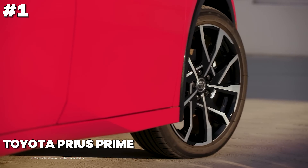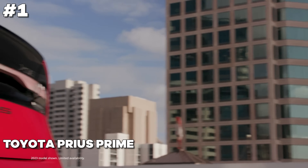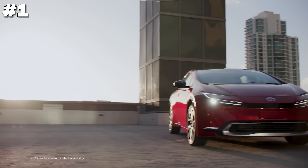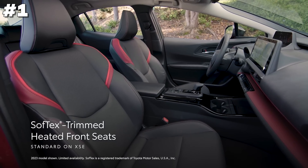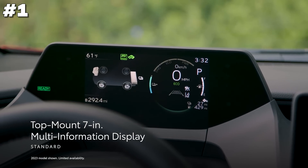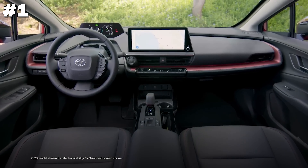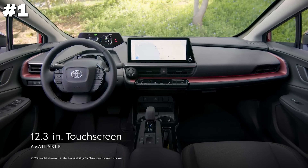The Toyota Prius Prime is an innovative plug-in hybrid that seamlessly blends eco-friendliness with cutting-edge technology. It offers the flexibility of electric-only driving for short trips and hybrid efficiency for longer journeys, ensuring maximum fuel savings. Inside, passengers enjoy a comfortable and tech-savvy environment with features like a touchscreen infotainment system and advanced connectivity options. Safety is also a priority with numerous driver-assist systems. The Prius Prime is ideal for those seeking a green solution without sacrificing performance and comfort.